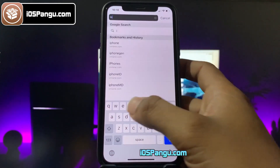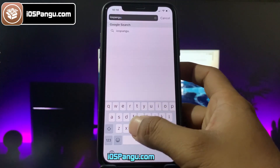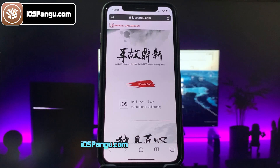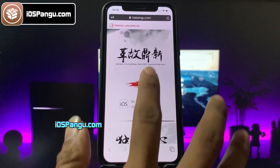Open up Safari Browser and then go to this website, iospangu.com. Make sure you visit the correct link — I will add this link in the first comment below. So this is how the website looks like.